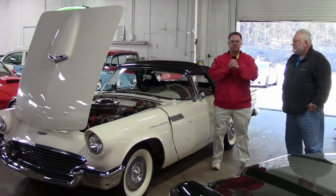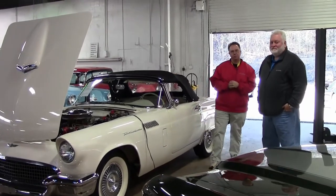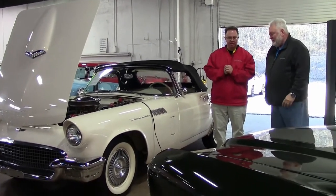Welcome to Buy A Vet. John Ivankovich here. Today we're with Jeff Cole. He is our consignment specialist and we're going to go over a few of these cars individually, but we're going to start out with one that I have a lot of memories of.